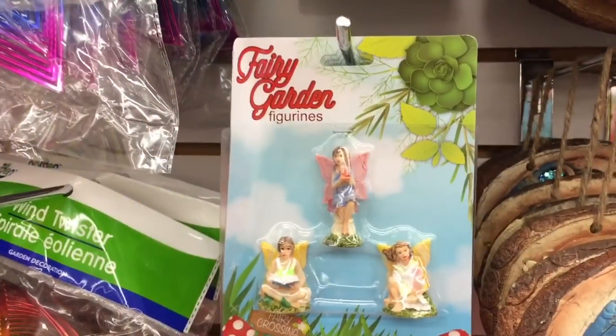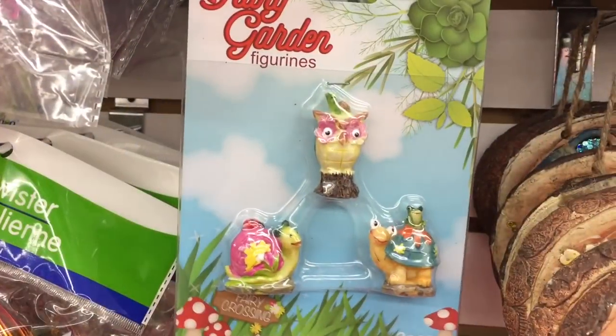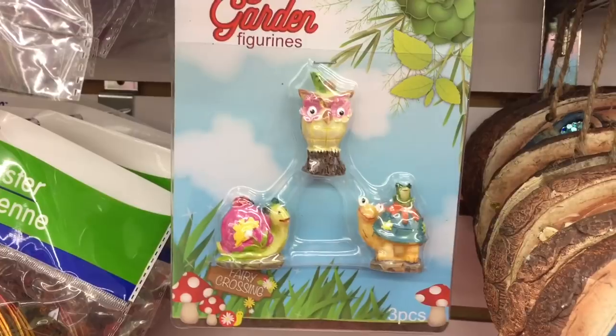And the little LED lanterns are here, the fairies — oh my gosh, these are really cute. The owl, a snail, and a turtle.